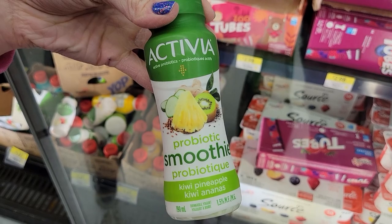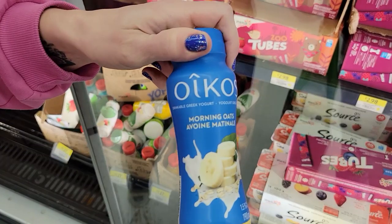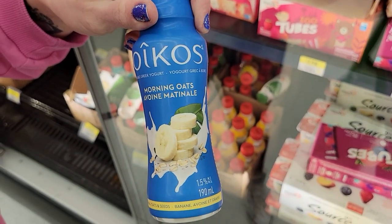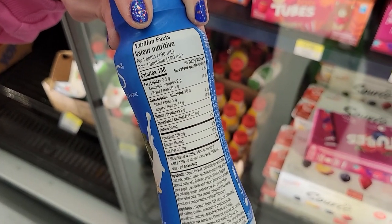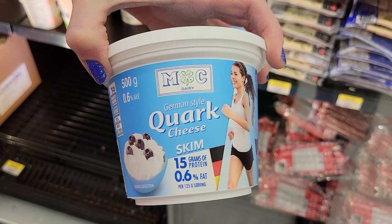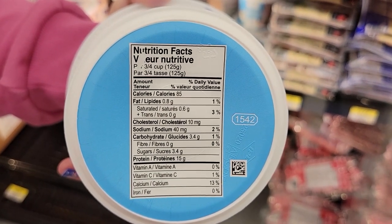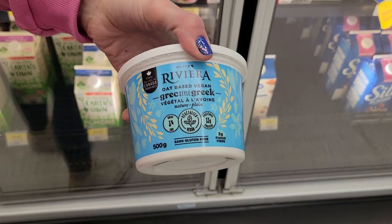Number eight: these are new — Activia probiotic smoothies. This one is kiwi pineapple and per bottle it's 110 calories and 6 grams of protein. I also found another one: Oikos Morning Oats Greek yogurt drink — it's like banana with oats and seeds — 130 calories and 9 grams of protein per bottle. If you're in a hurry but want a low-cal high-protein meal for the road, grab a few of those. Number nine: Moc dairy German style quark cheese — three quarters of a cup is 85 calories and 15 grams of protein. It's a mild creamy soft cheese between yogurt and cottage cheese, and it's high protein.